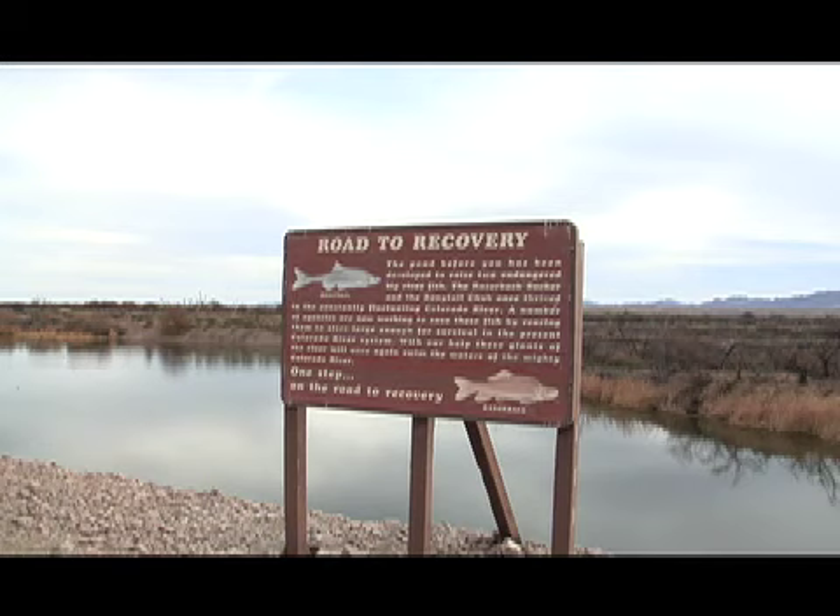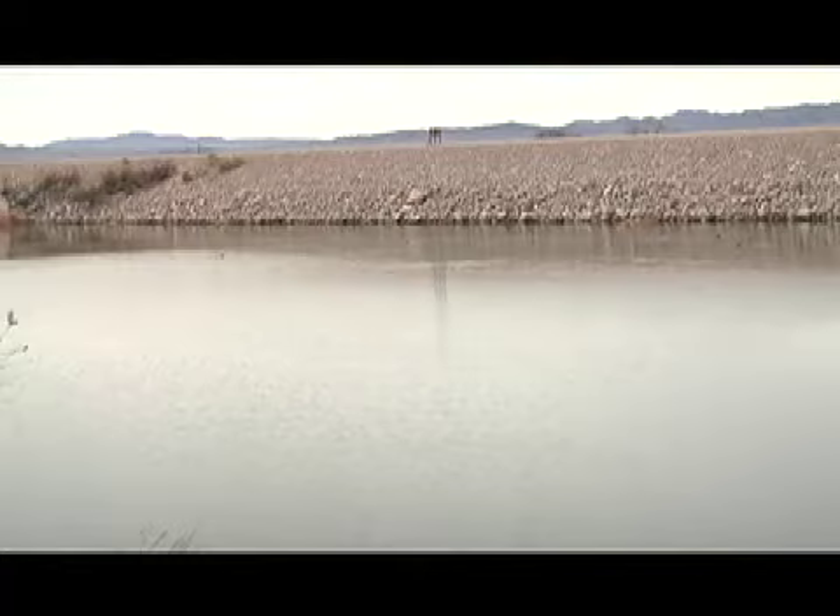Efforts by the U.S. Fish and Wildlife Service to restore endangered fish species confirm the problems caused downstream. Attempts to correct these problems may be too little, too late.